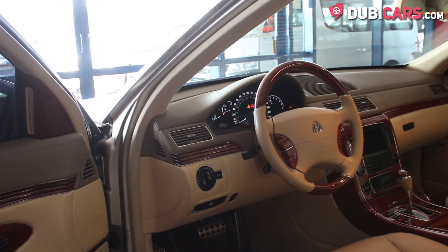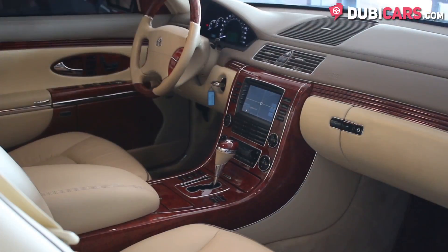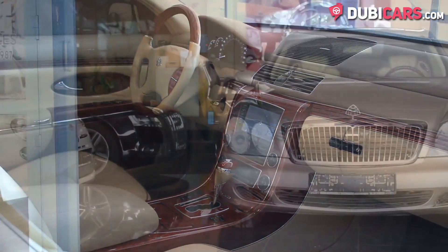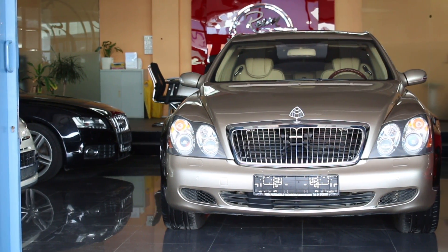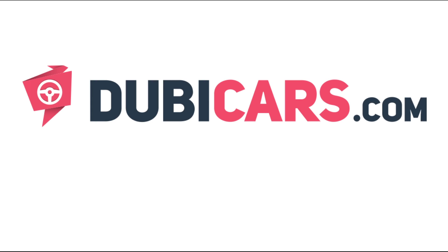Sound is pumped out through a premium Bose sound system. This Maybach 57 and many other vehicles are available at Rheem Automobiles. For more information, contact details and the price, see the description below.